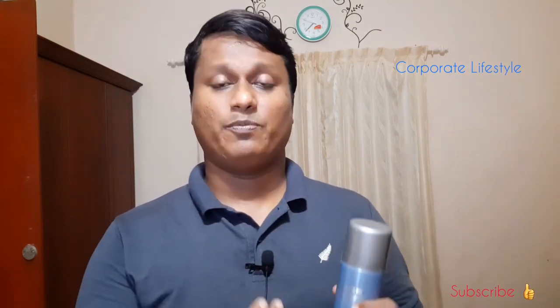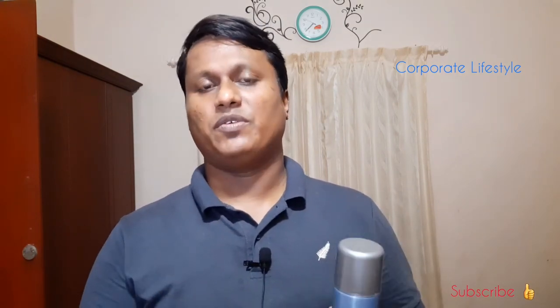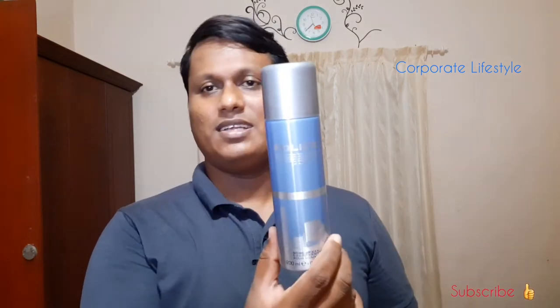This product is suitable for office use mainly because it has a fresh opening. Usually fresh opening perfumes or perfumes with fresh notes we prefer for office use. So we can consider this for office, and definitely if a person is applying this to the office, he will get compliments — that's for sure.